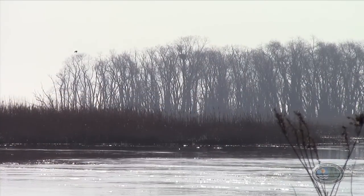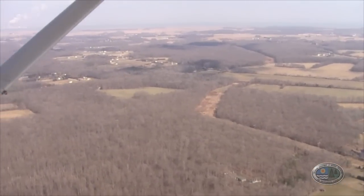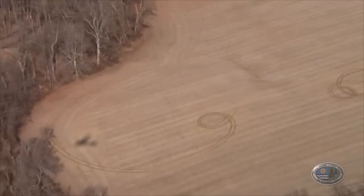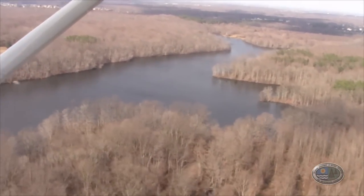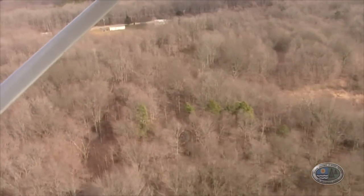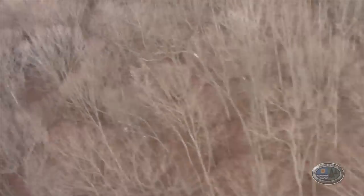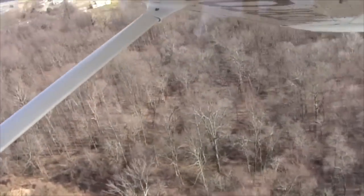We monitor all of our nests by air — it's the most efficient method because many nests are located off of roadways and are very difficult to observe from the ground. During aerial surveys we often locate new nests by checking areas between known nesting territories, particularly those more than three miles apart. We also receive a lot of nesting information from the public, and when we receive multiple reports from a general area during the nesting season from February through March, we focus on that area because nesting is likely occurring nearby.